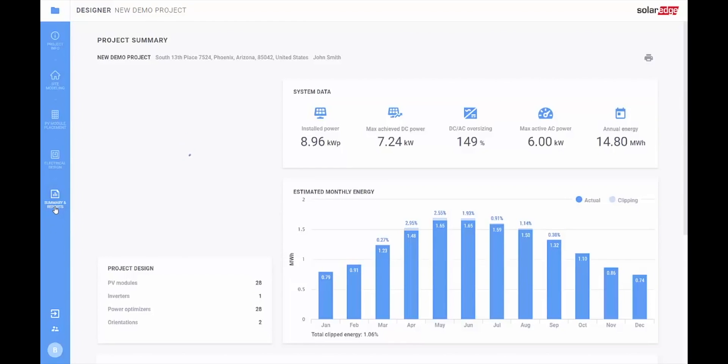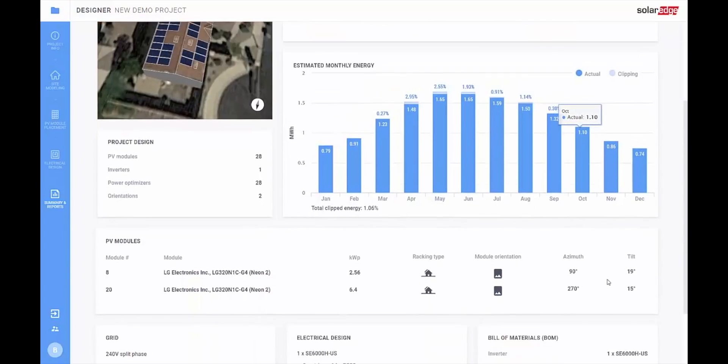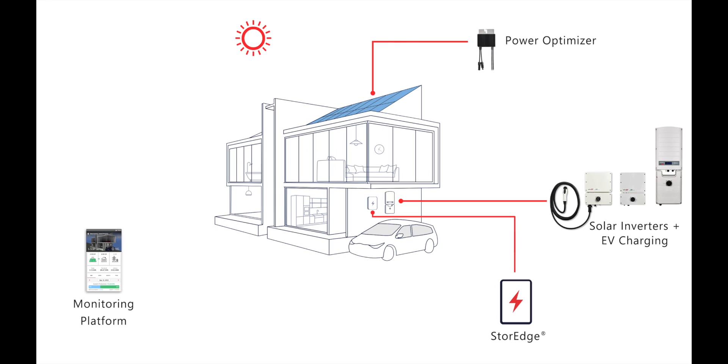SolarEdge inverters and optimizers are best when paired with high wattage solar panels, typically ones that produce over 335 watts. We currently offer three different types of SolarEdge inverters: the standard HD Wave inverter, which is your everyday inverter; the Level 2 EV charging solar inverter, which is ideal for homeowners that have an electric vehicle because you can charge directly from your solar through the unit; and finally, the storage inverter for battery backup or time of use using the LG Chem RESU10H battery. I'll talk more about that storage inverter in our battery backup video, so if this is something you are interested in, be sure to check that section out.